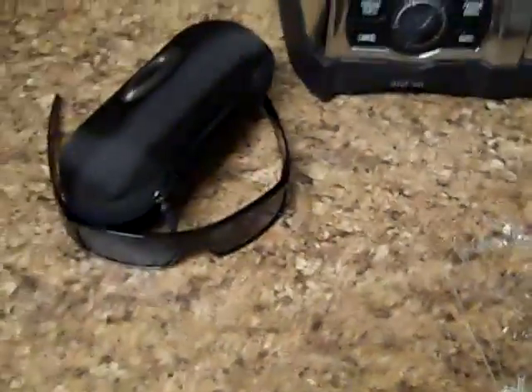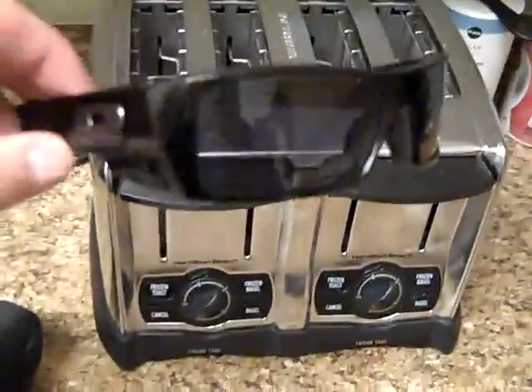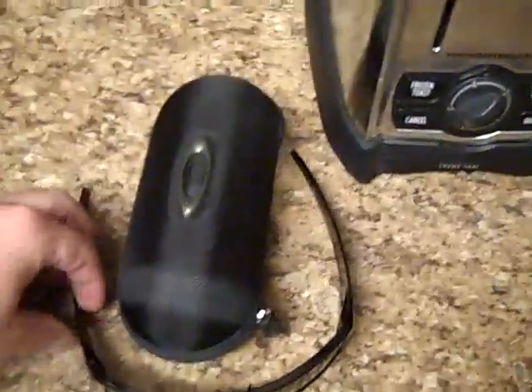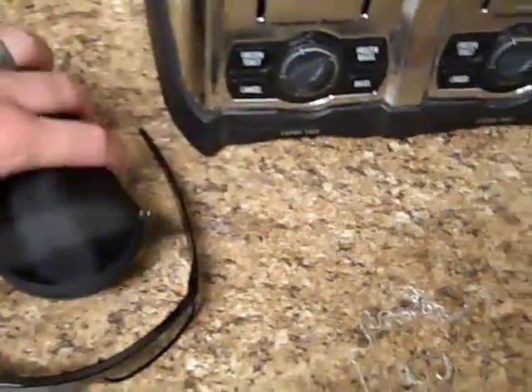Then later I went to another garage sale and found these Oakley sunglasses. I looked these up — they retail for $120. They're pretty much brand new, no scratches, come with the case and everything. I paid $5 for those.